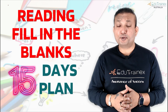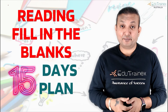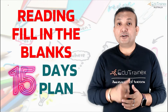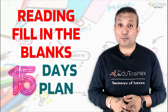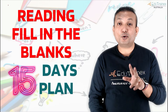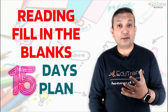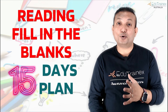I am not promising that you can improve your scores in the Reading Fill in the Blanks overnight from 50 to 90. I don't make those kind of false promises as you see on the other channels. I am giving you a solid technique and a plan that if you follow properly, you will definitely succeed from day 1 to day 15.